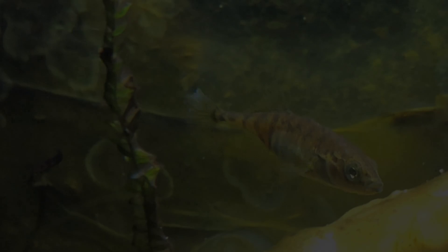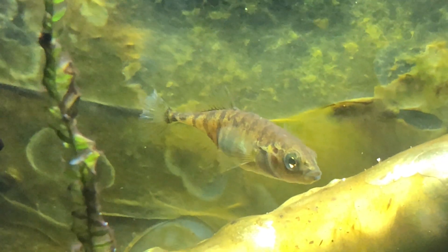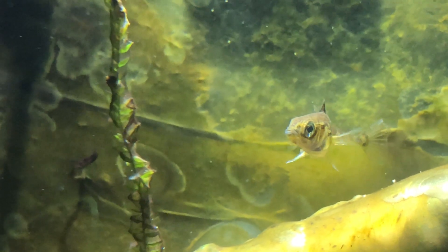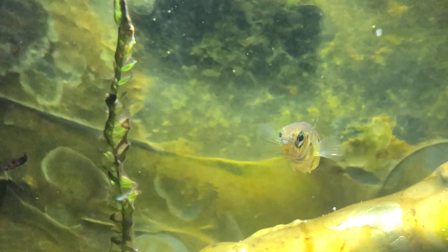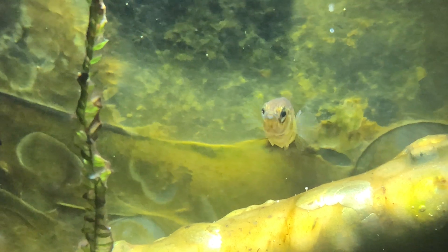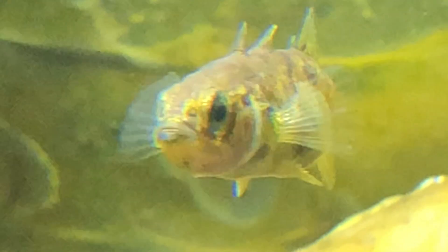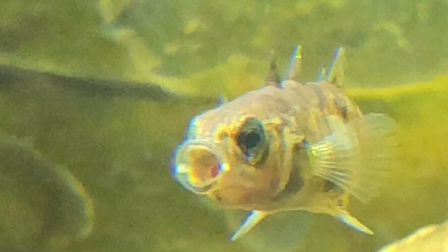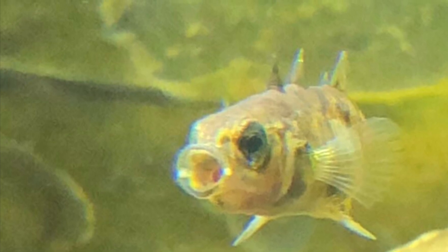The design of the stickleback. Sticklebacks have big fins and they are quite well camouflaged. They have big eyes and big nostrils. You can see that they've got normally two spines on their belly and three spines on their back. They've got a big mouth and you can see their spines really well there.